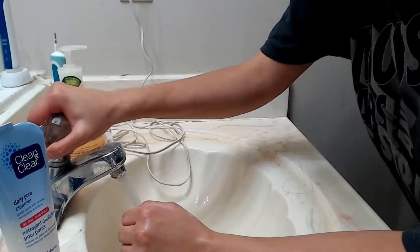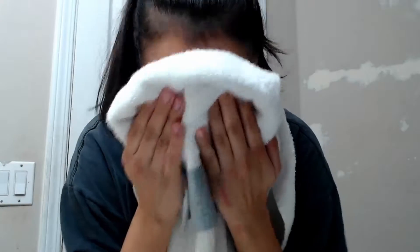Step 3, rinse with cold water to close up those pores and then pat dry. Don't rub.